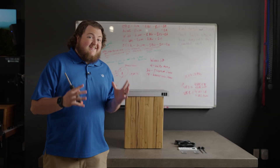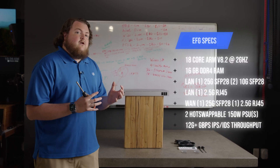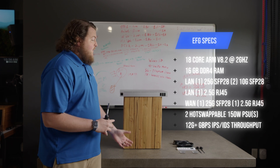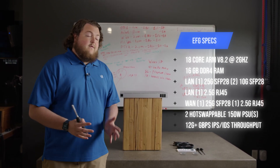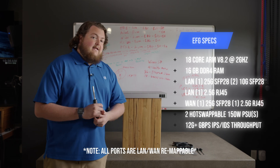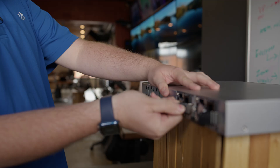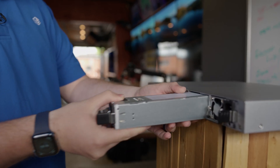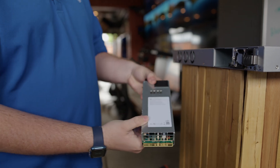What's actually inside of the EFG? We have 16 gigs of RAM and an 18-core ARM processor running at over 2 gigahertz. We also have two 25-gig ports for our LAN and WAN, and two 10-gig LAN ports. Around the back, we have two hot-swappable, redundant 150-watt power supplies.